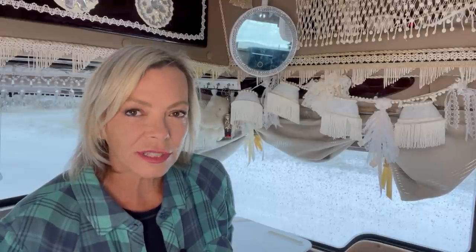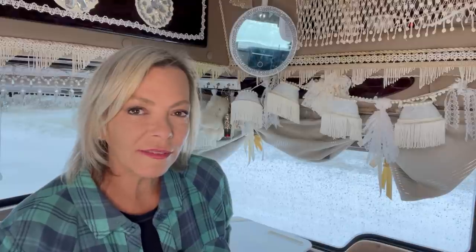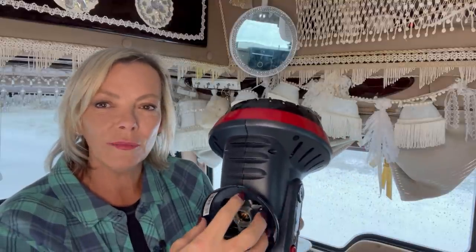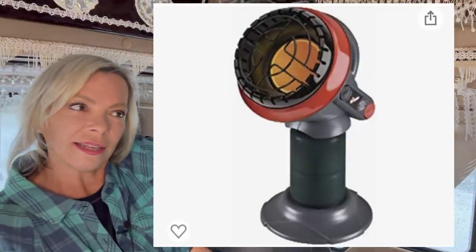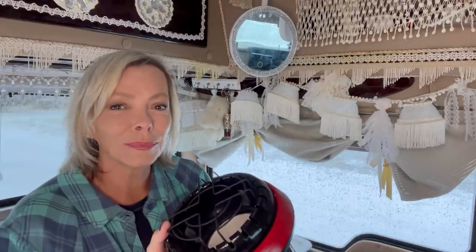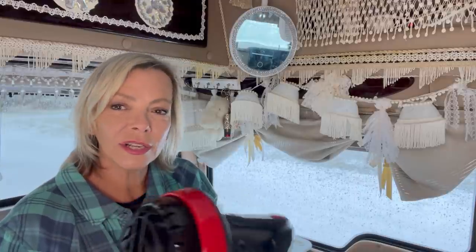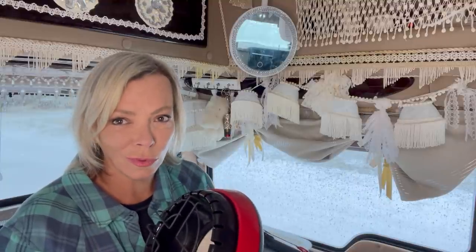If I don't have electricity or if my house battery goes dead and it's still cold, I have a Mr. Heater Little Buddy. The can of propane goes right here and then it sits in this little holder. This little buddy saved my butt a couple of times last year when I was boondocking and it got down into the 20s and got so cold in the van. I've only had to use it a couple of times, but I always have it with me in the wintertime and I'm super happy with how it warms the van.